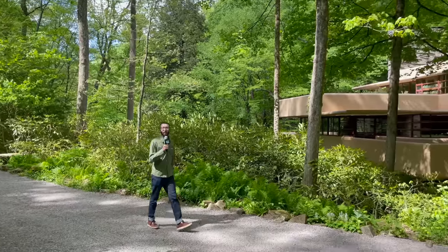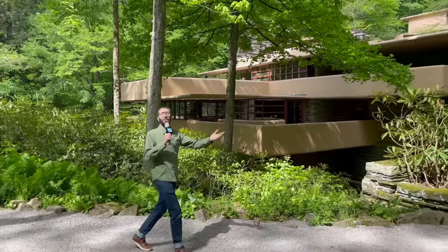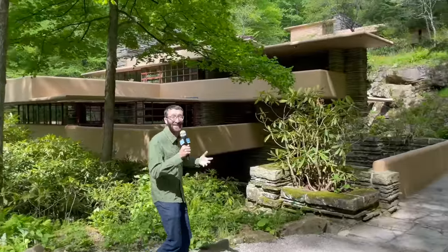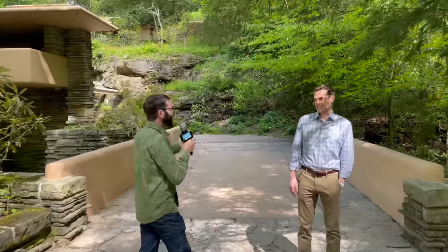Hey, Boaz here with Next Pittsburgh. We've driven about an hour away from Pittsburgh to go to Fallingwater, the architectural masterpiece in the Laurel Highlands. Today we're going to get a behind-the-scenes look from Fallingwater's director, Justin Gunther.